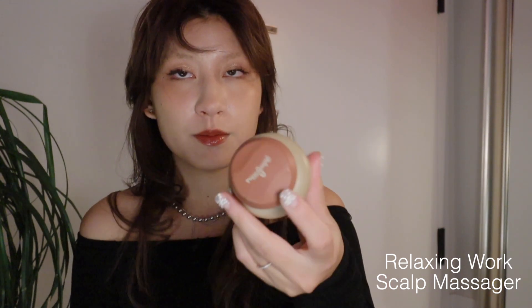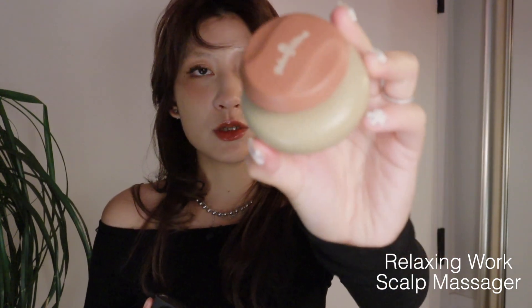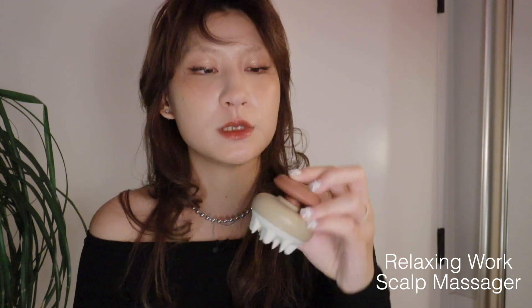If you know of any dupes please comment down below. Next category is hair care — two things I want to share. First is a scalp massager you can use when you shampoo. The one I have is from Relaxing Work; I got it when I was in Japan and I've been loving it ever since. Sometimes when you feel lazy you don't really want to use your fingers to wash your scalp — this is perfect. Plus, scalp massage apparently makes your hair grow faster, it feels super relaxing, and it foams up your shampoo really well.